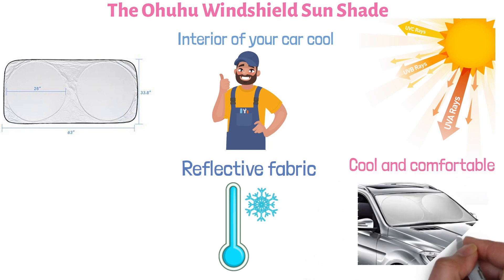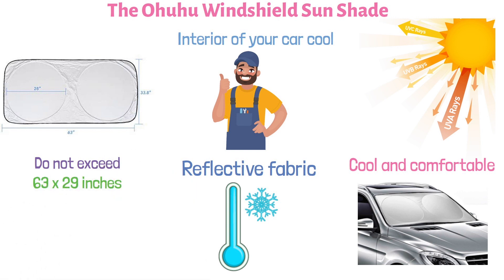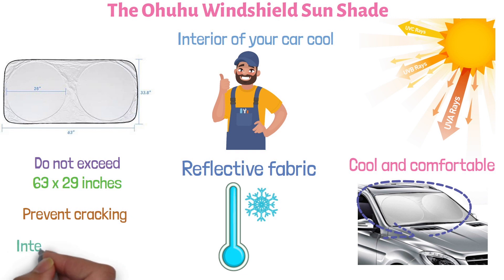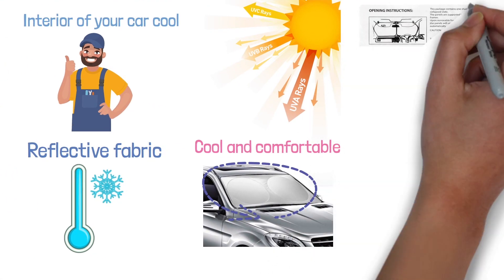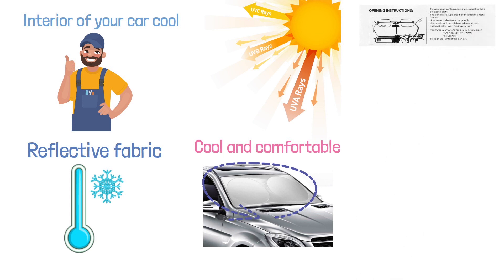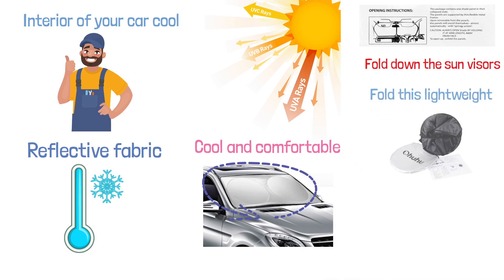The sunshade is designed to fit most cars with windshields that do not exceed 63 by 29 inches. It covers the entire windshield to prevent cracking and protect the integrity of the interior of your car. To set the sunshade up, place it against the windshield with the silver deflector side facing the outside and fold down the sun visors. When it's not in use, simply snap and fold this lightweight unit back into its pouch.